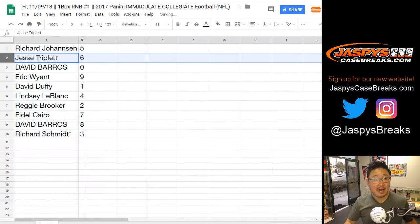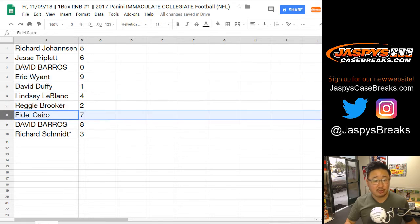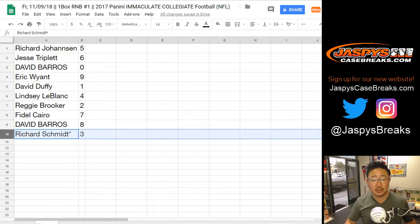Richard J with five. Jesse with six. Dave Barrows, you got zero. Eric Wyant, nine. David Duffy, one. Lindsey, four. Reggie, two. Fidel, seven. David, eight. Rich Schmidt, three.